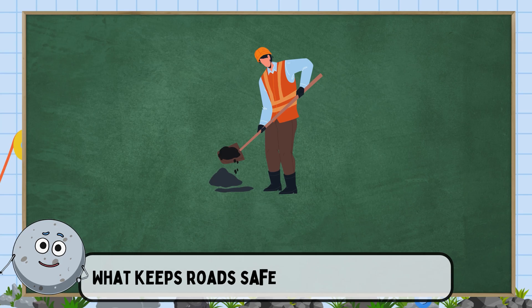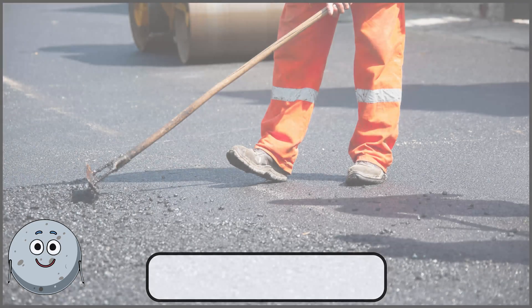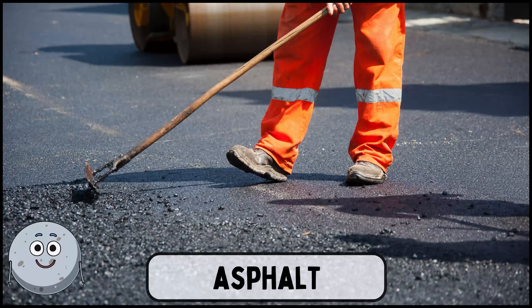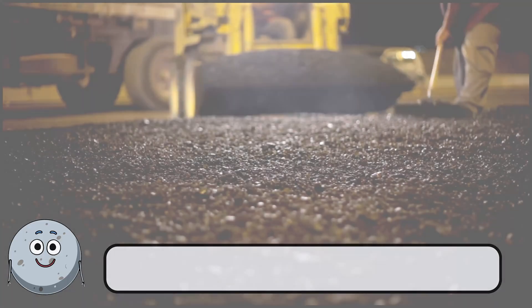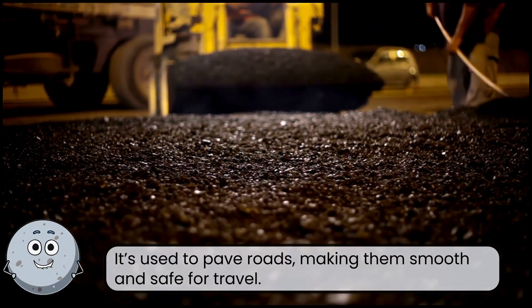What keeps roads safe from rain and snow? This is asphalt. It's used to pave roads, making them smooth and safe for travel.